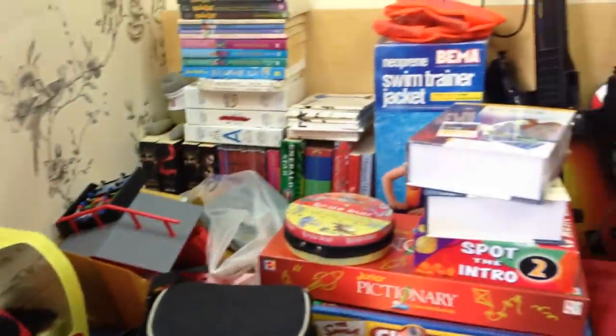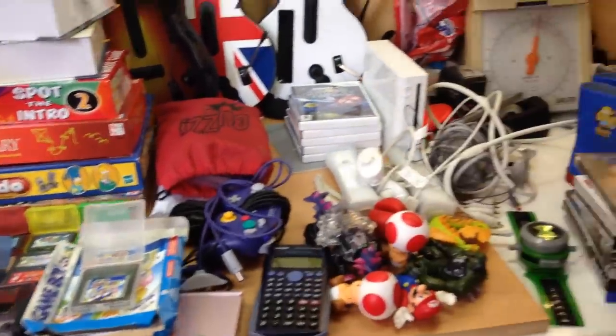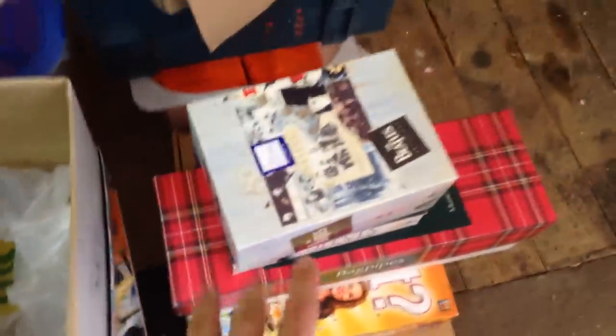Hi there guys, it's Nick. This is the second part of Saturday's haul from the car boot sales. Part one was all of the Nerf stuff - I got a huge bundle of Nerf - and this is going to be everything else. You can probably see most of it behind me. I can't spread everything out on the table so I'll have to do it in parts, but let me crack on and show you the goodies I managed to pick up this morning.